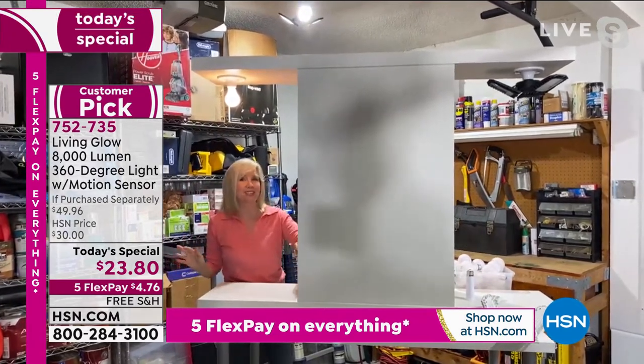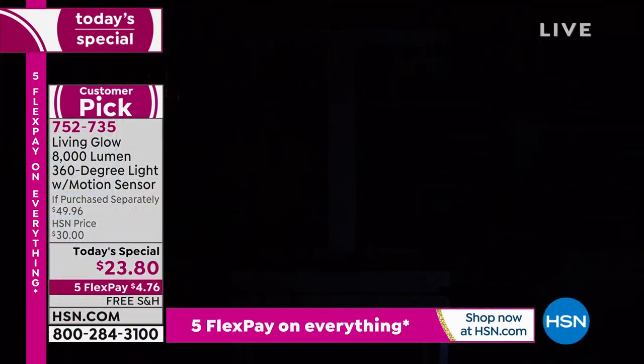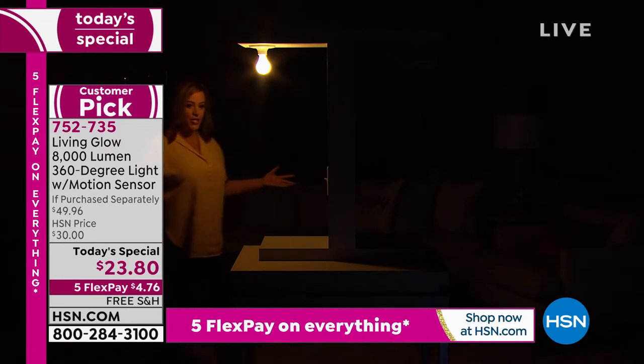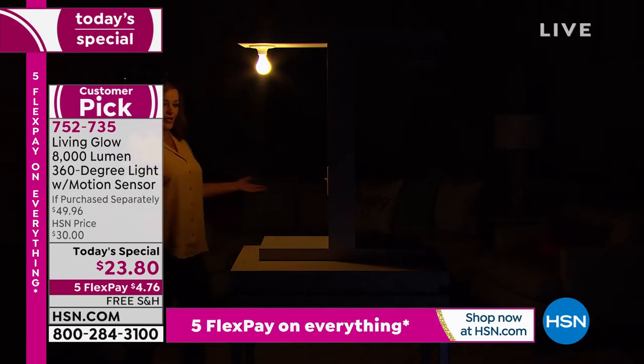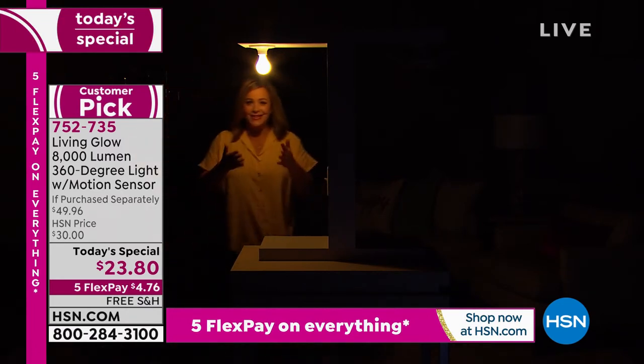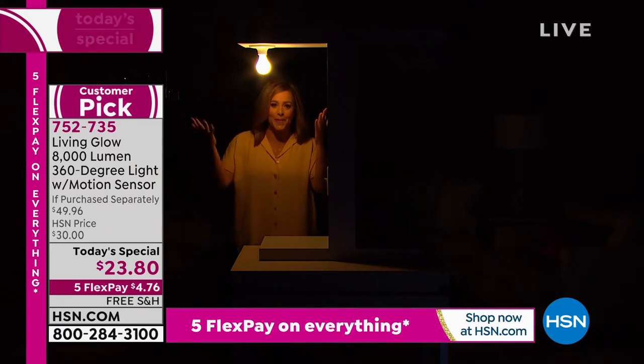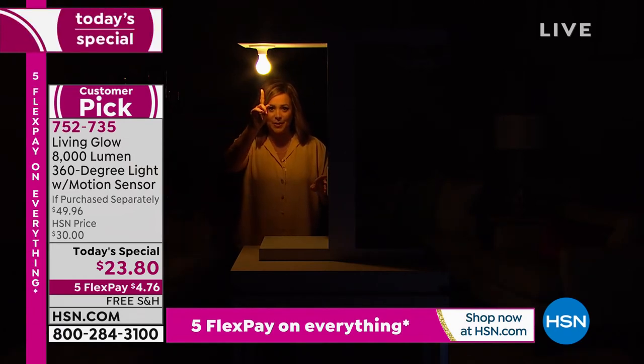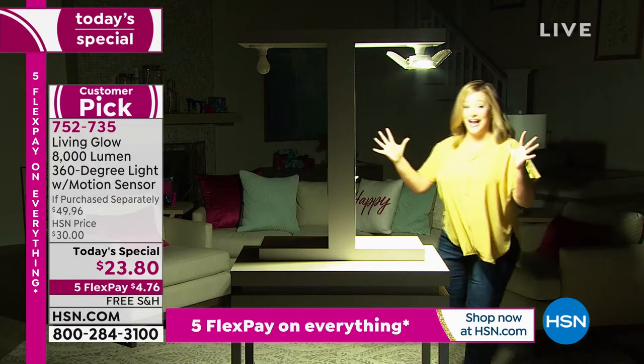It makes a huge difference. And we have our little show-and-tell too — you think you're the only one standing in the dark here. So here's your standard bulb — you can't see anything in our studio. It's what we're used to, it's what we grew up with. Watch the difference with our Living Glow — boom. Let there be light.